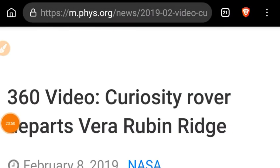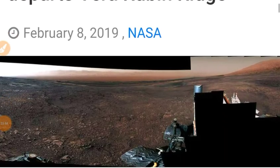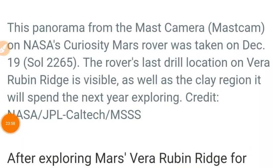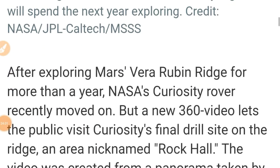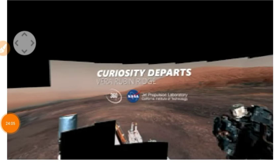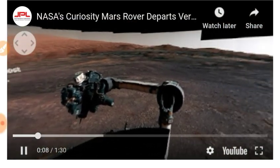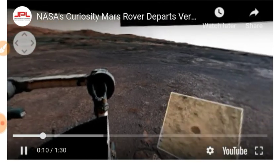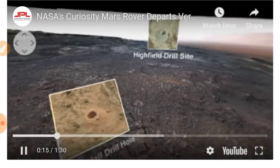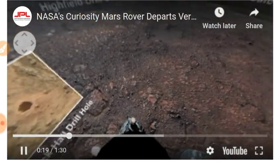How about a 360 video from the Curiosity rover as it departs the Vera Rubin Ridge? This panorama view from the mast camera is a really weird interactive YouTube video where you can actually move the thing around — you can look down at the rover itself. Quite interesting.